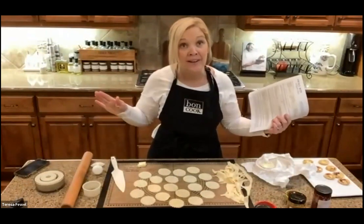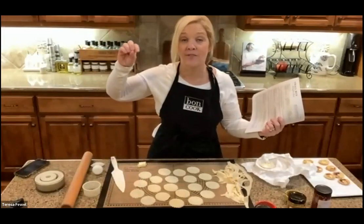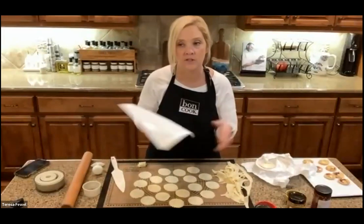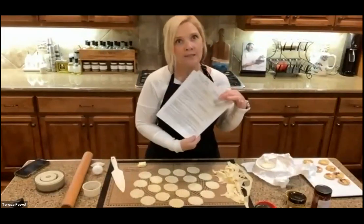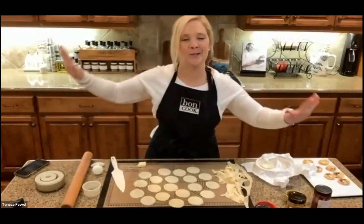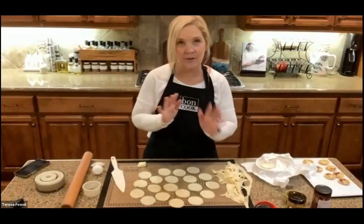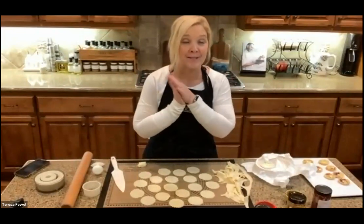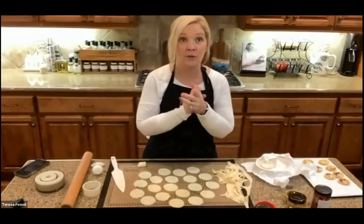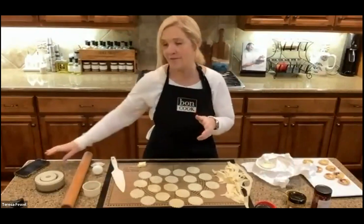Understand, every oven is a little bit different. If your oven runs hot, turn it down a little bit; if it runs low, turn it up. Some people like to do these tartlets at 425, I like 400. That was a lot to share, but I hope you learned a lot. Now I'm going to pass it off to my friend Debbie, who's got another really great recipe for you to enjoy through these holiday months.